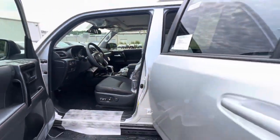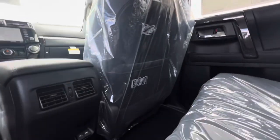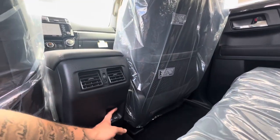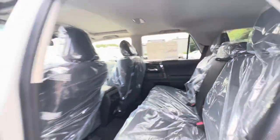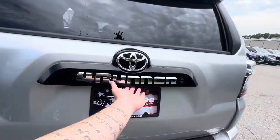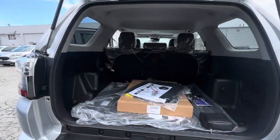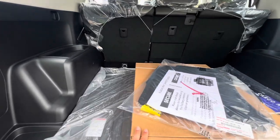Heading on into the rear, there will be your two USB-C ports for charging. Amazing cargo space with your all-weather floor mats.